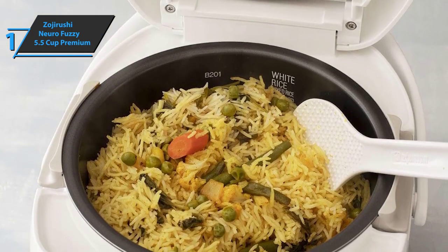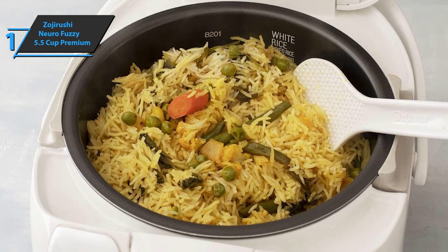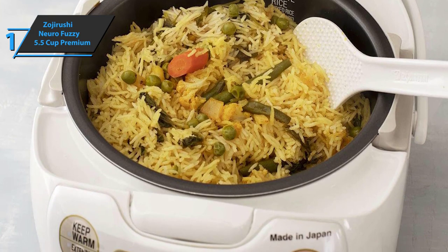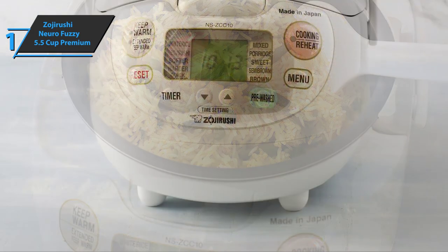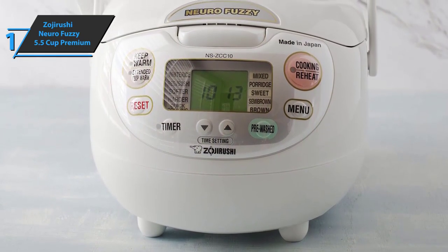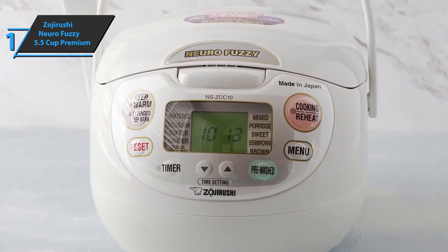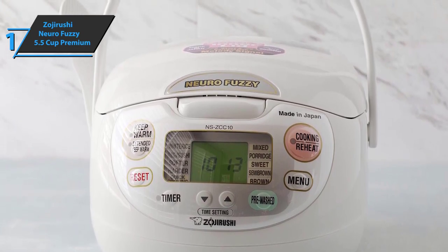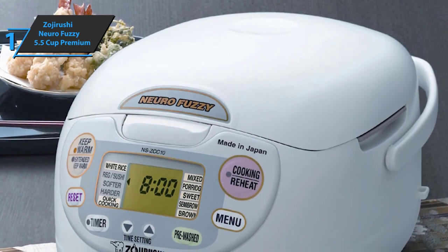This rice cooker is made with the latest technology and can sense how much rice and water is in the pot and cook accordingly. Compared to its main competitor Tiger, Zojirushi cooks better rice because it gives each grain the right amount of stickiness and the rice becomes softer. Zojirushi does need more time to cook rice than many other cookers — that's the only weak point — but unlike some models it doesn't leave uncooked or overcooked grains.